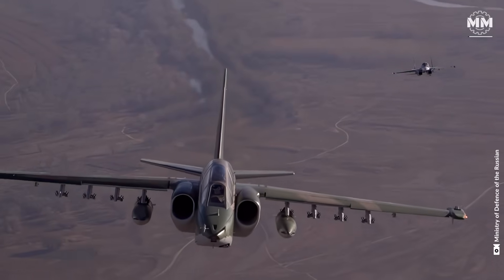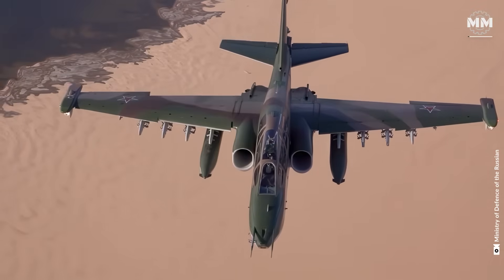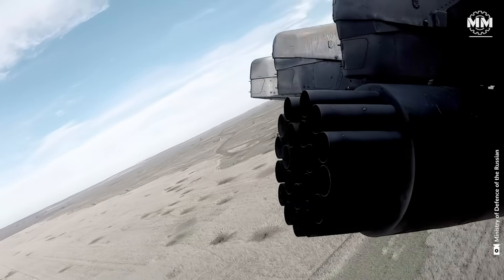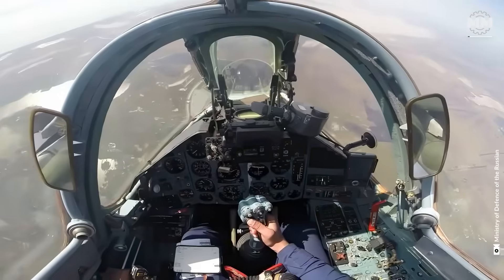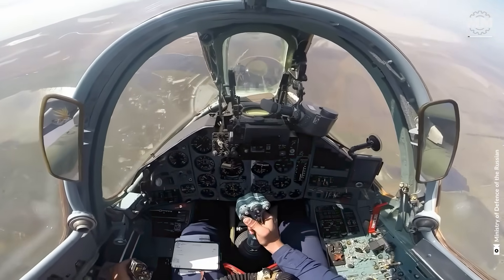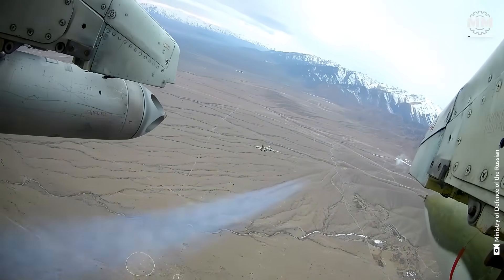In modern warfare, dominating the skies isn't just about air superiority — it's about crushing enemy forces on the ground. This is where close air support aircraft come into play, and few nations have mastered their use like Russia.